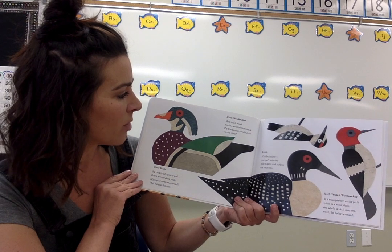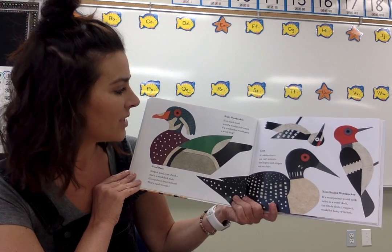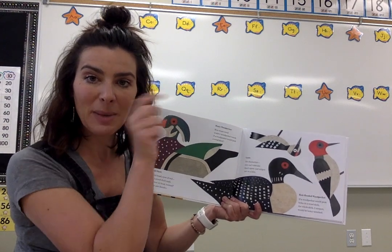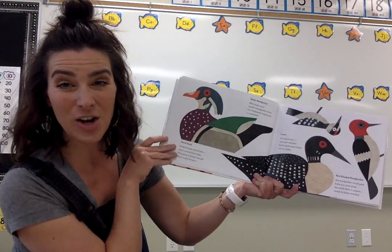How much wood would a woodpecker wreck if a woodpecker would peck a wood deck? Have you heard any woodpeckers? We've seen them in our backyard. Peck, peck, peck, peck, peck. And pecking on our house too.